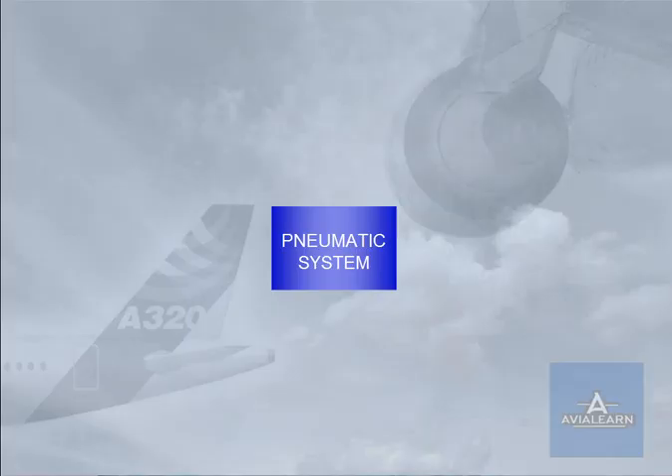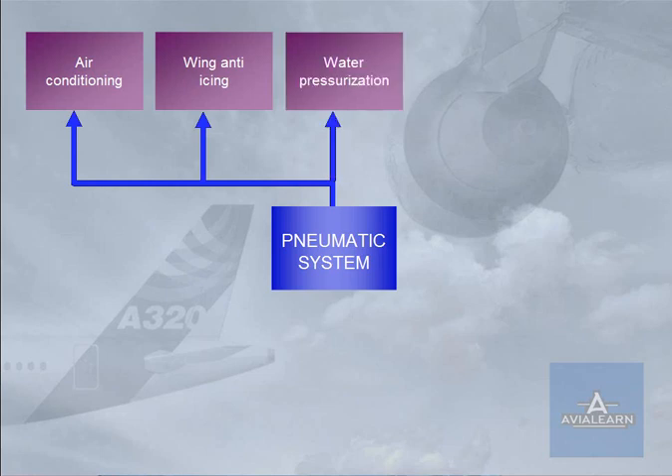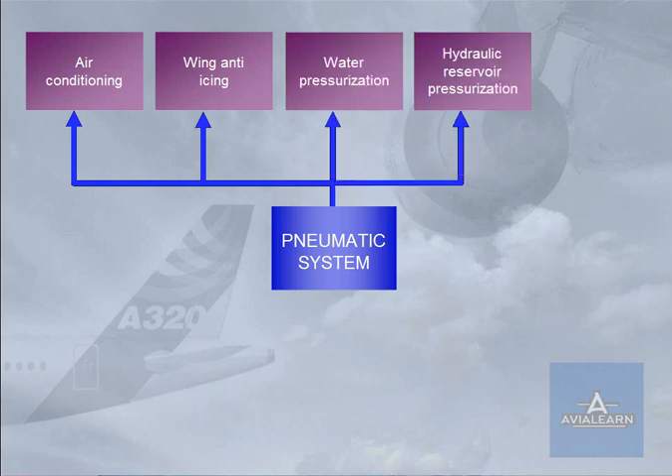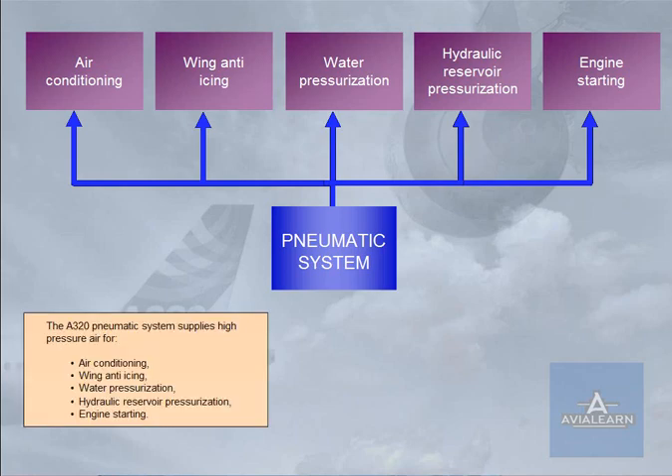The A320 pneumatic system supplies high-pressure air for air conditioning, wing anti-icing, water pressurization, hydraulic reservoir pressurization, and engine starting.